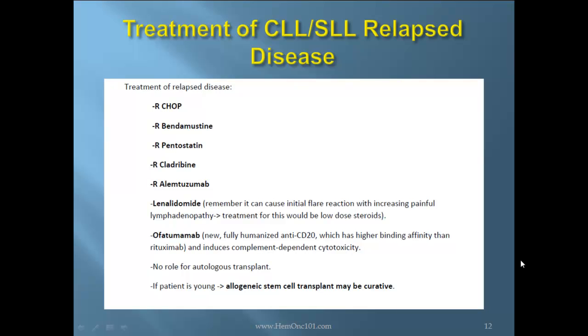Treatment of relapsed disease may include R-CHOP, R-bendamustine, R-pentostatin, R-cladribine, R-alemtuzumab, or lenalidomide. Remember, lenalidomide can cause an initial flare reaction with increasing painful lymphadenopathy; treatment for this would be high-dose steroids. Ofatumumab is a new, fully humanized anti-CD20 which has a higher binding affinity than rituximab and induces complement-dependent cytotoxicity.